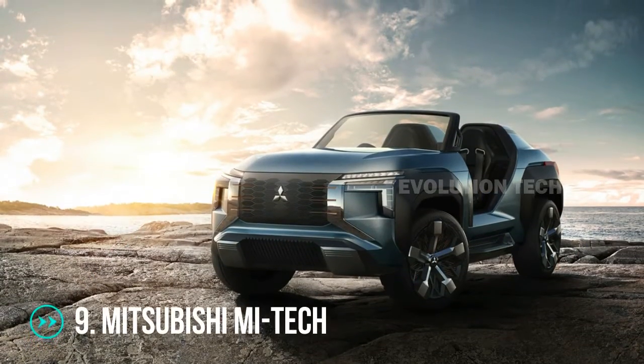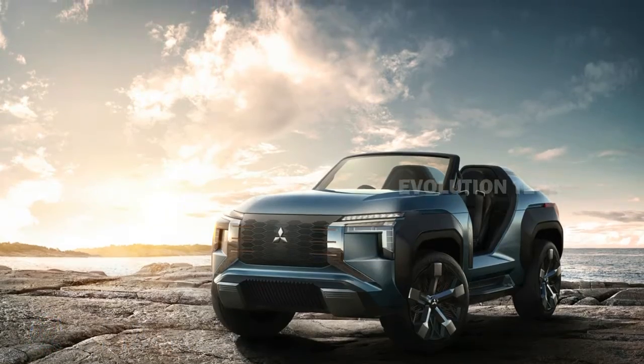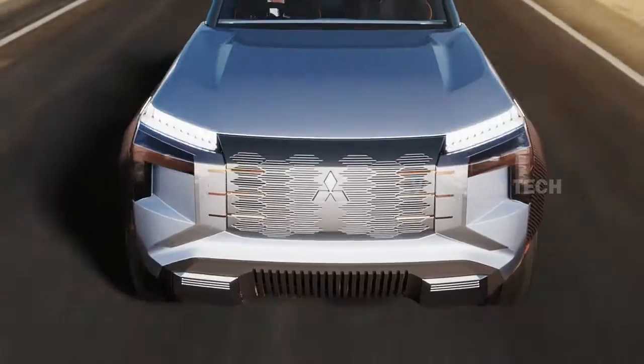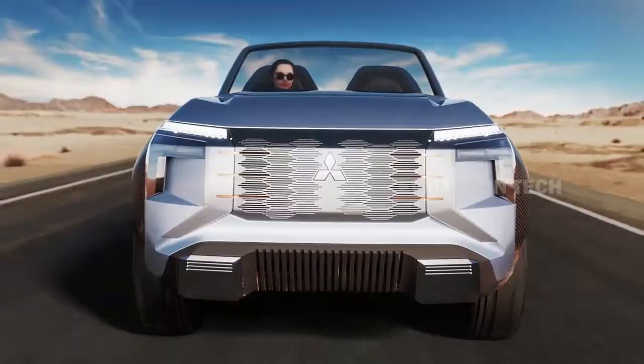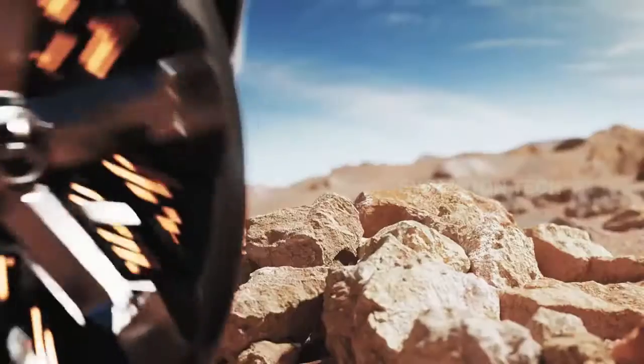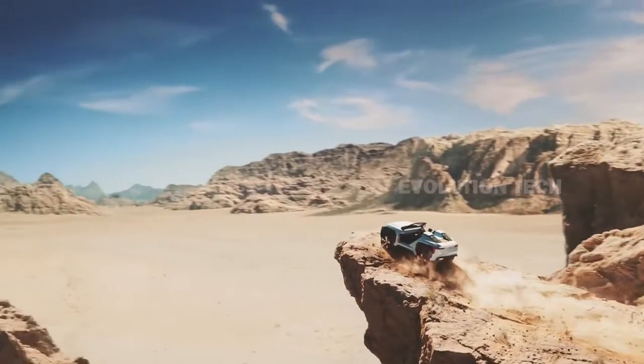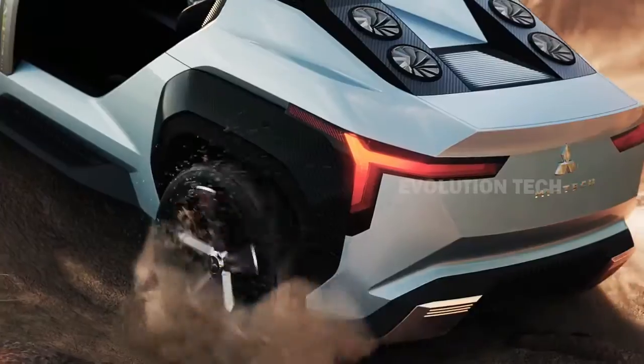Mitsubishi Mi-Tech. Mitsubishi's production models rarely manage to impress with spectacular aesthetics and unexpected features, but its concepts are a different story. Back in the day, the Mi-Tech two-seat Roadster SUV was one of the show's highlights, as it foreshadowed the next generation of Mitsubishi's iconic dynamic shield design.